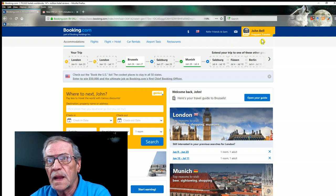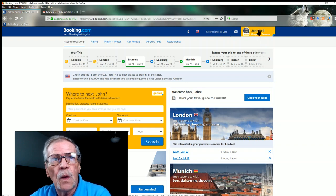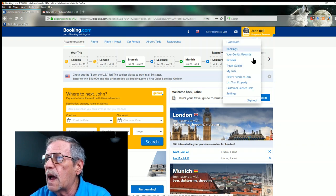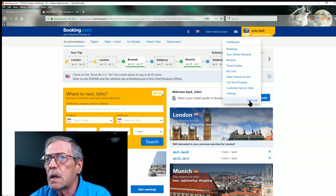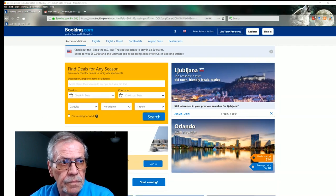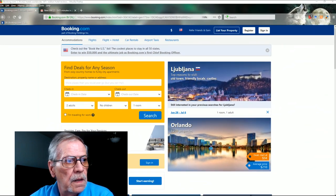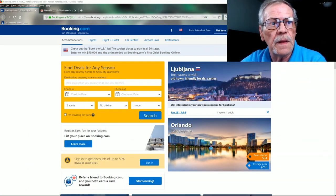So that I don't get any price discrepancies because I'm a frequent traveler and a Genius member, I'm going to log out of Booking.com so it doesn't know me.